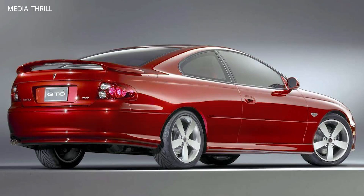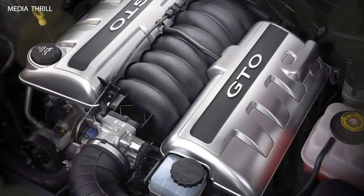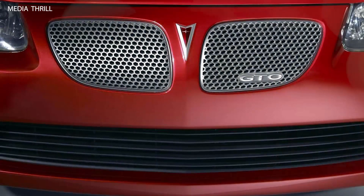Engine: it was powered by a 5.7-liter LS1 V8 engine sourced from the Chevrolet Corvette, producing 350 horsepower and 365 lb-ft of torque.